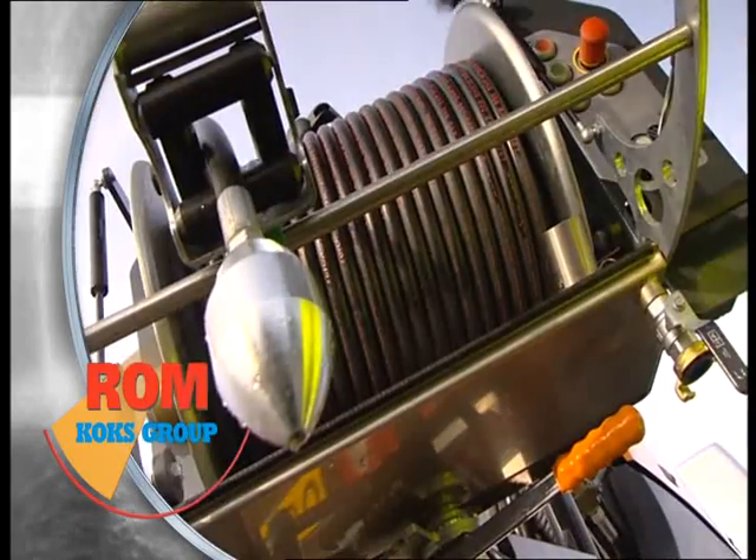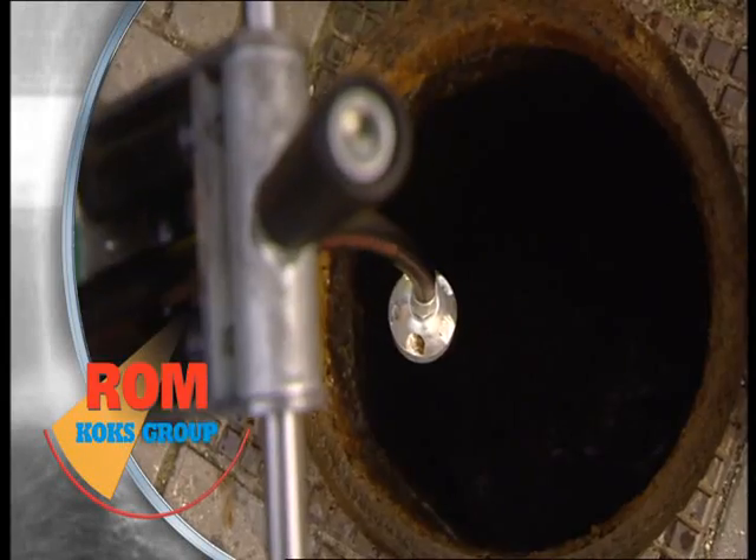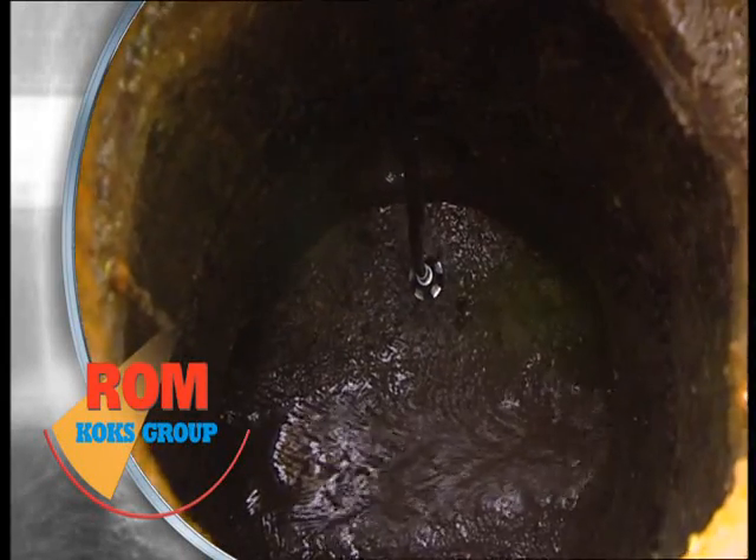When the rotational high-pressure hose reel is set to the desired position, the hose is introduced to the sewer pipe.